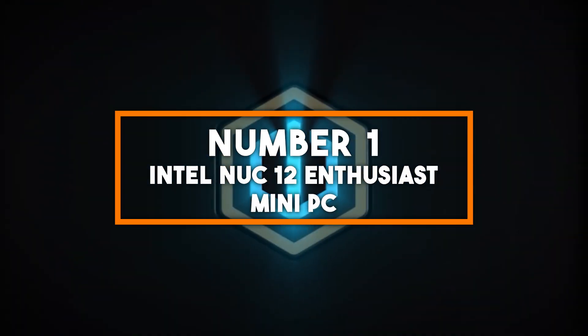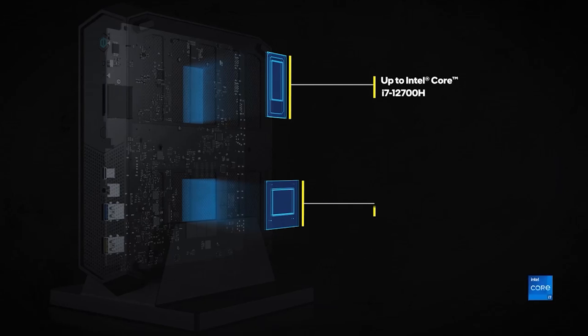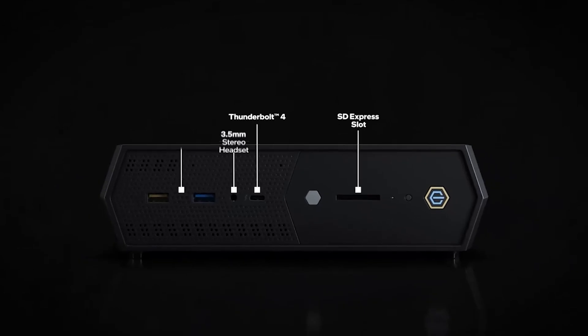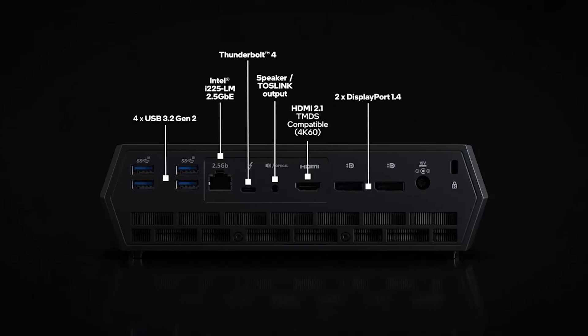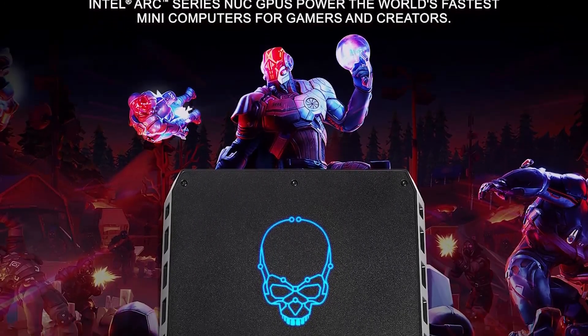Number 1: Intel NUC 12 Enthusiast Mini PC. Taking the top spot as the best mini PC of 2024 is the Intel NUC 12 Enthusiast Mini PC, a compact powerhouse that delivers exceptional gaming and productivity performance. Powered by an Intel Core i7-12700H processor and the innovative Intel Arc A770M graphics, this mini PC provides smooth gameplay and handles demanding creative workloads like 3D rendering and video editing effortlessly. The Intel Arc A770M, with its 16GB of GDDR6 memory, delivers excellent gaming performance in AAA titles, ensuring high frame rates and stunning visuals. The NUC 12 is packed with 32GB of DDR4 RAM and a 1TB M.2 NVMe SSD, with connectivity featuring HDMI, DisplayPort, Thunderbolt 4, and Ethernet ports, supporting up to four 4K displays simultaneously.